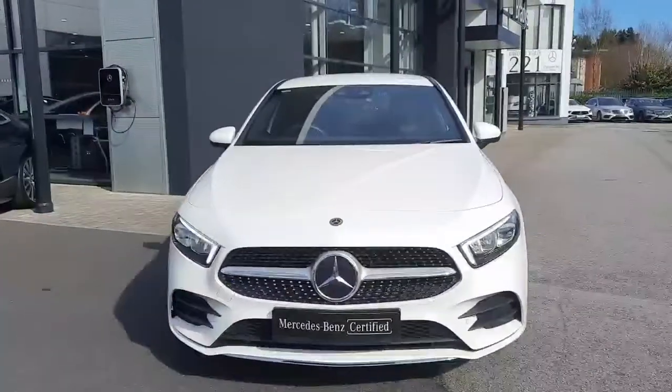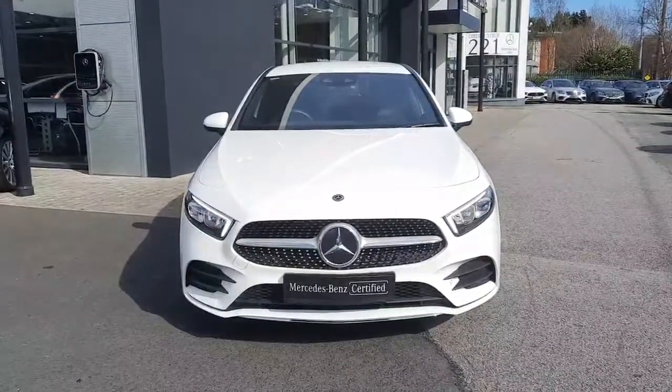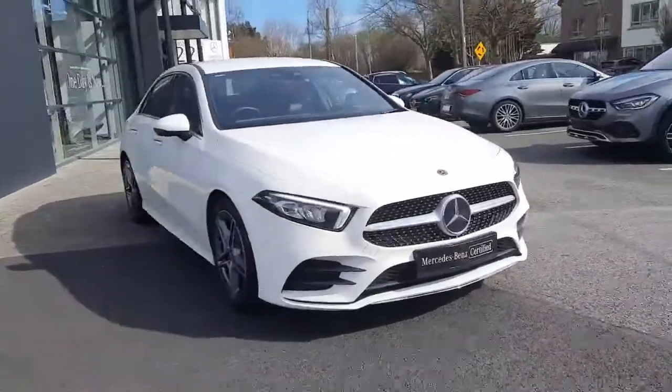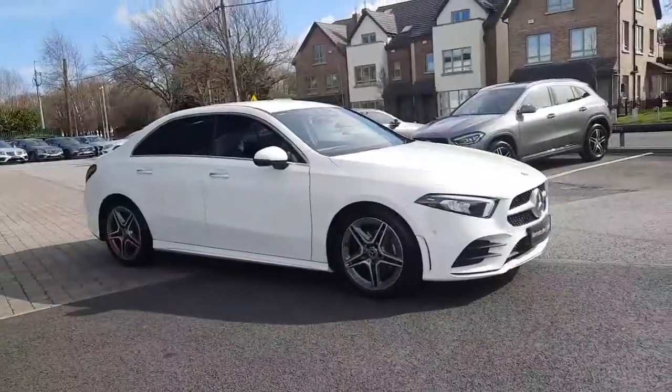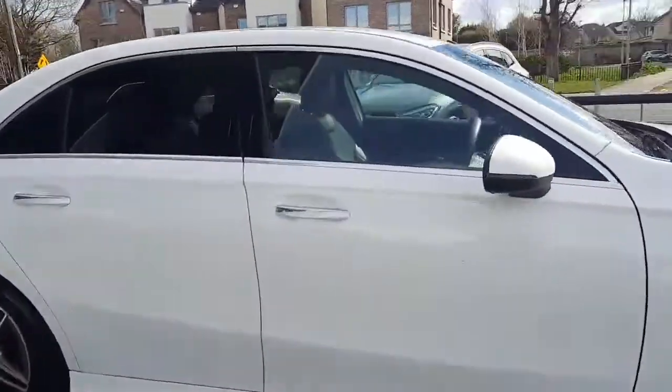This car comes with 12 months Mercedes-Benz certified warranty. We have finance packages available and all trade-ins are welcome. This car also has tinted rear glass and keyless entry.